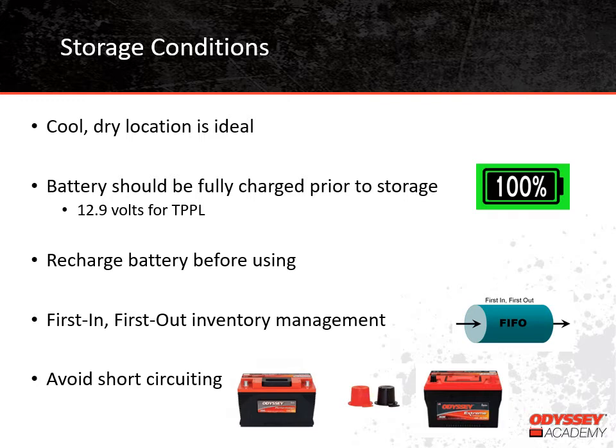To get started, we'll look at the best storage conditions for batteries. Cool, dry locations are the best. Kind of like people, batteries really don't like to be too hot or too cold. Batteries should be fully charged before they are stored. So if you have a seasonal application like a boat that is only used for a portion of the year, you want to fully charge the battery before the boat is put away for the season. The voltage for fully charged batteries varies by battery type, but for thin plate pure lead batteries, 12.9 volts is considered fully charged.